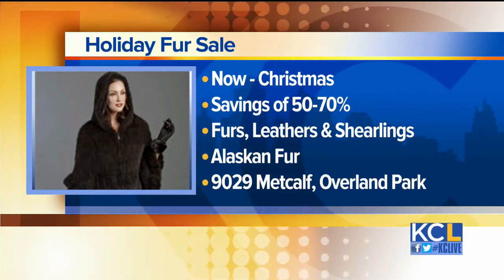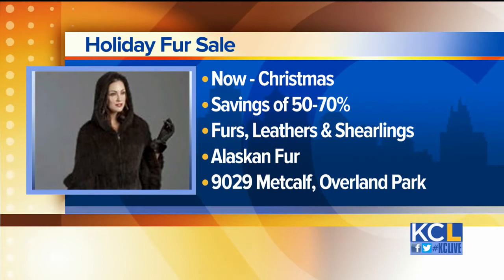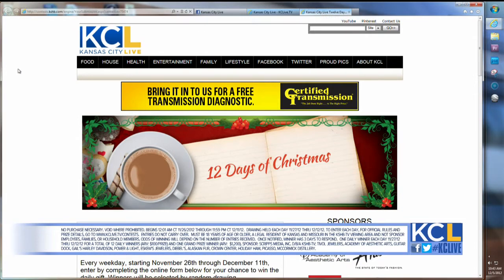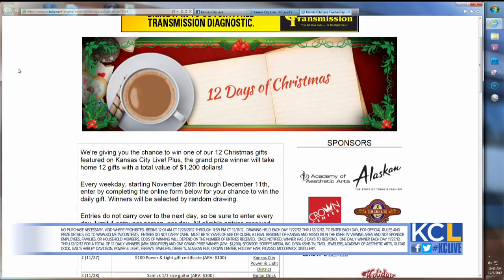We have gifts for everybody — something for everyone in your life and on your list. It is now time to head online. You can go to our website, CaseyLive.tv, to find our contest entry page for the 12 Days of Christmas Giveaway, then enter your information online for your chance to win today's daily prize — a fur scarf from Alaskan Fur.